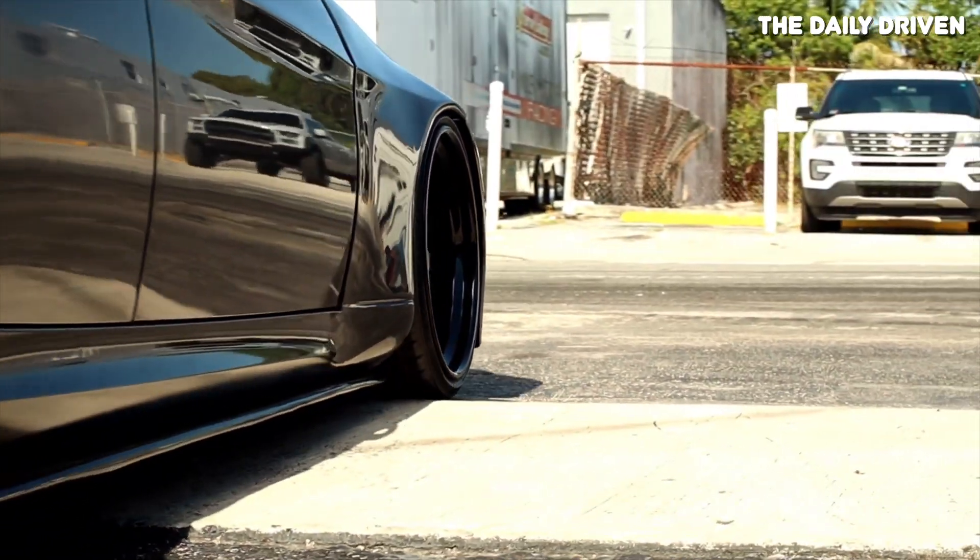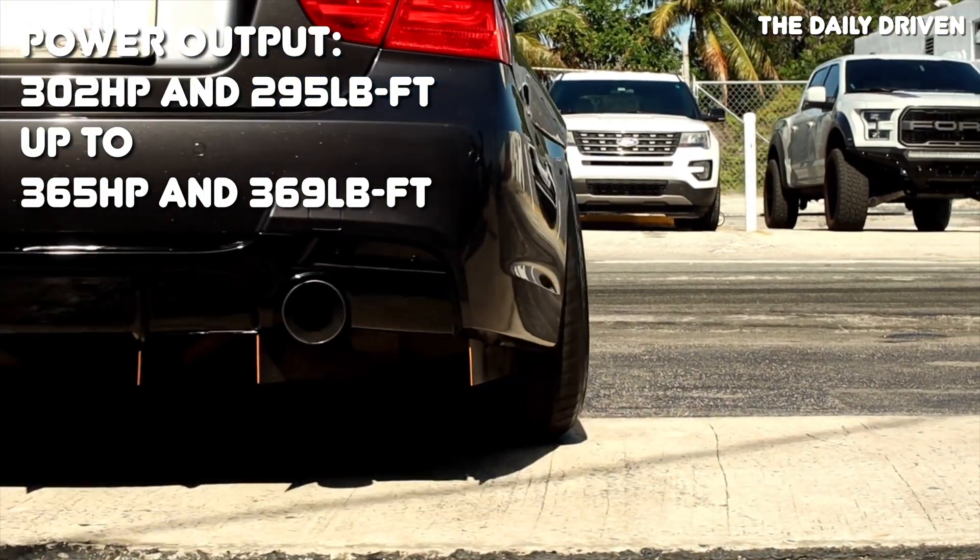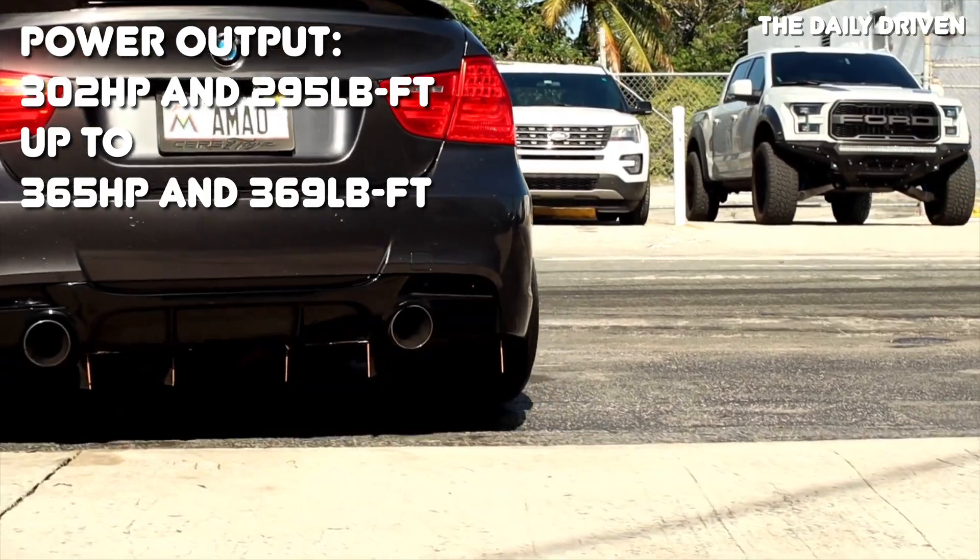Depending on the specific model, power output ranges from 302 horsepower and 295 pound-feet all the way up to 365 horsepower and 369 pound-feet. That really is not all that much power considering it's a 3.0L turbocharged engine, but BMW wasn't trying to make some crazy record-breaking engine — they just wanted a good engine for their cars, and it's what's on the inside of the N55 that makes it so special.